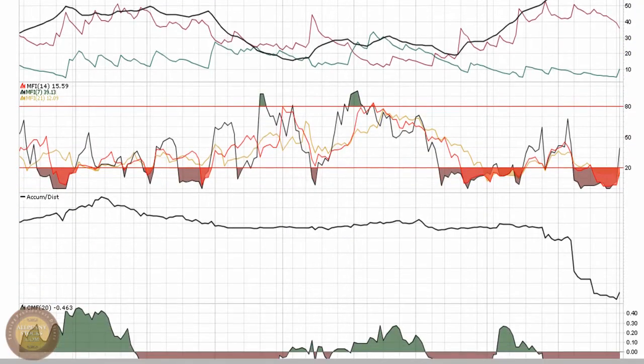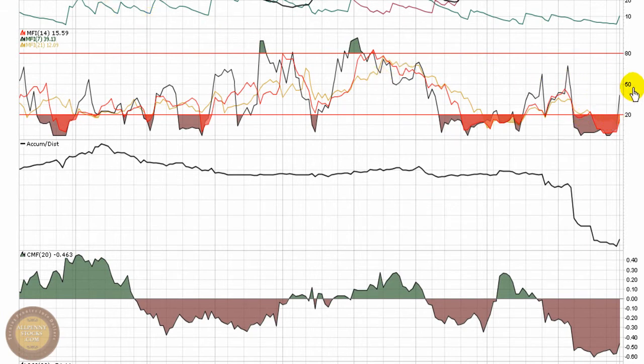Right now it's still in classic bottom bounce play formation. Buying pressure that came in pulled the 7 MFI out of oversold territory, showing that people finally started paying a higher price for the stock. Accumulation distribution is making a little bit of a move, again just signifying the buying pressure that came in.